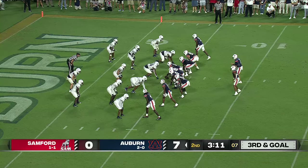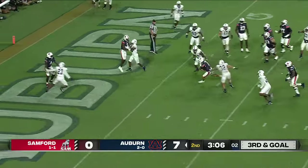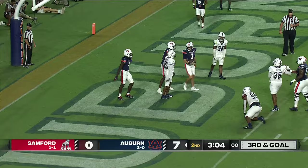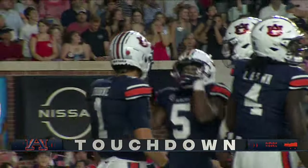Hunter flanks Thorne. From the gun, Thorne will throw — looks up the middle. Thorne's gonna run it! He's at the two, he's in! Peyton Thorne for the touchdown run for Auburn!